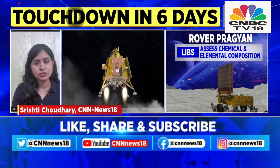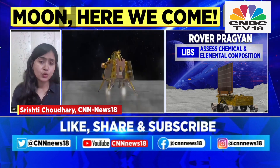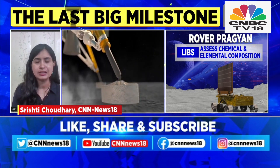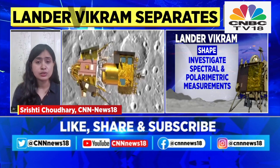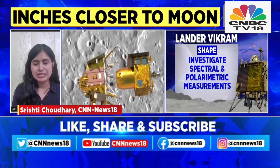Apart from that, the rover, which is going to roll out of the lander, will also insert a probe into this regolith to understand the seismicity and the properties of this regolith. It will also use spectrometry and lasers to conduct all these experiments.